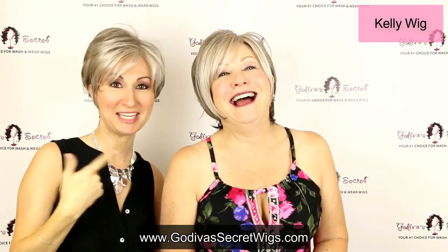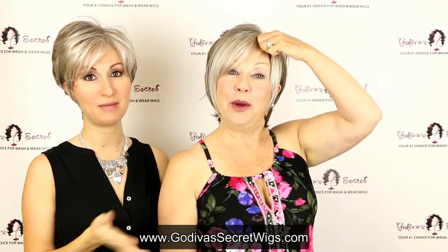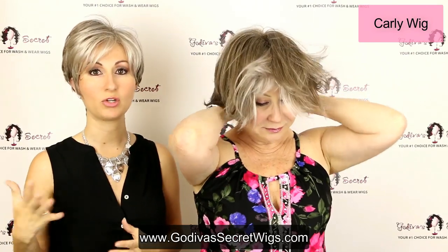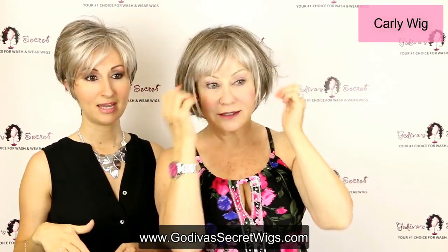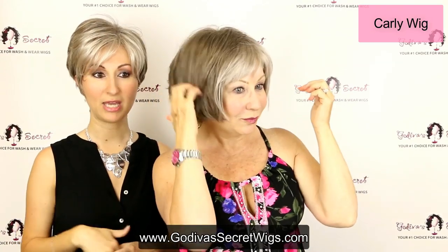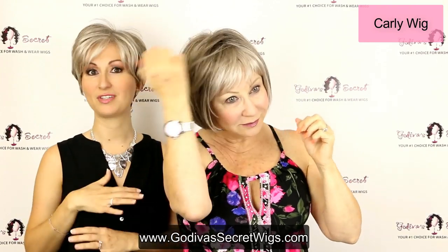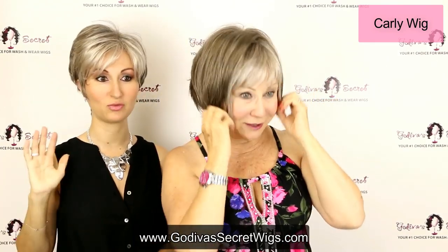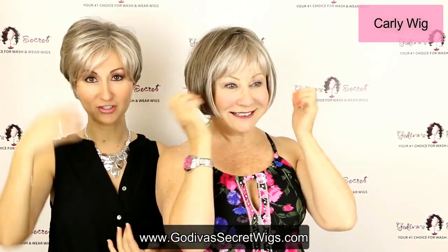Next, Rochelle is going to put on Carly, and she is a classic pageboy wig. She's just a really simple style with a little bit of a shorter bang — you definitely do not have to trim the bang at all. She's just that really classic pageboy: you put it on and she is just ready to go.